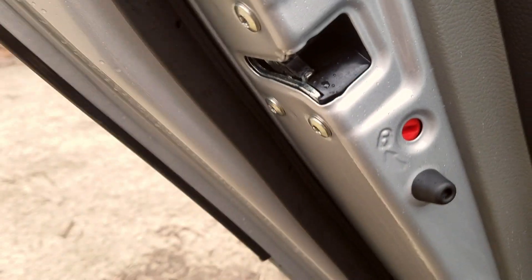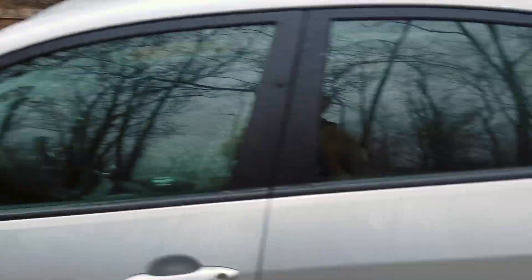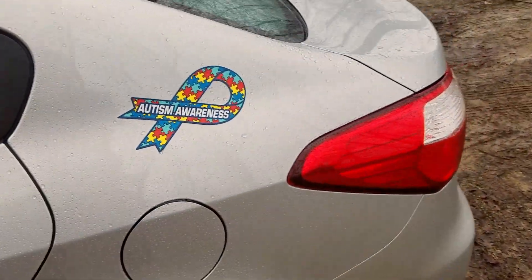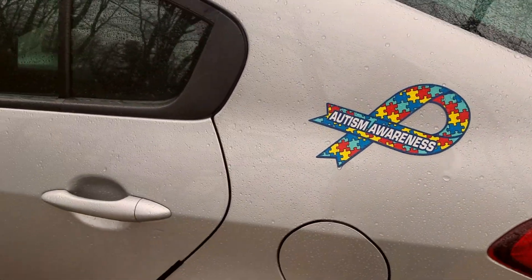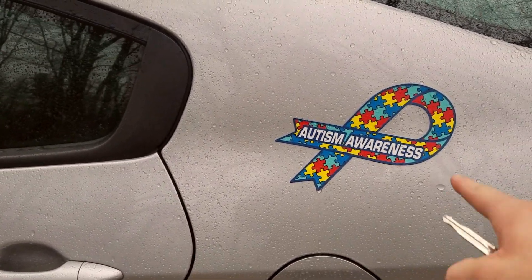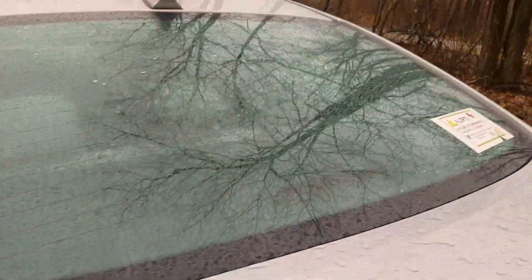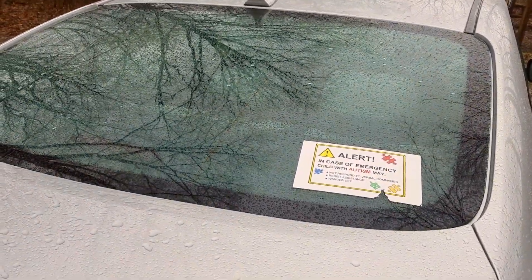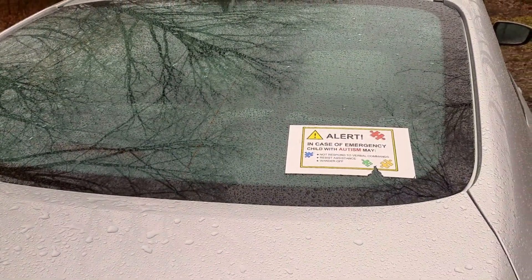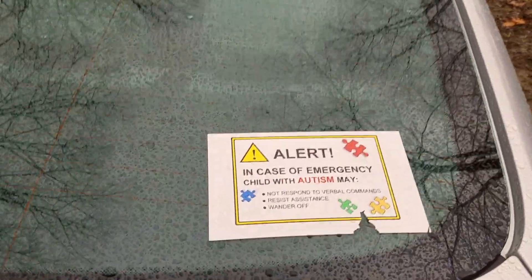Also, one thing you might want to consider — let's say you're in the vehicle and you have kids who are autistic or have any other kind of challenges — you might want to put some decals on your car indicating that. I've got an autism awareness decal right here, and this one is probably the most important tip for safety with autistic kids.